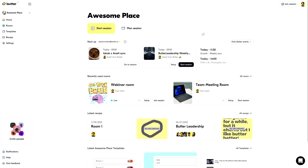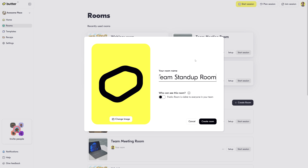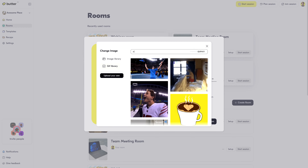Butter makes collaboration simple, useful, and actually fun. Log in to find the dashboard — this is where you'll create new sessions and see upcoming ones. You can't have a legendary meeting without a legendary meeting room. Good thing Butter's got you covered. Just click Create New Room and add a name, an image, or even a funny GIF. The interface is so crazy simple, you'll be setting up amazing meetings in no time.